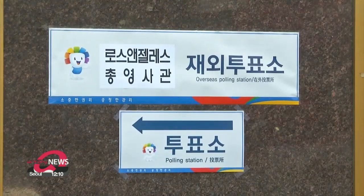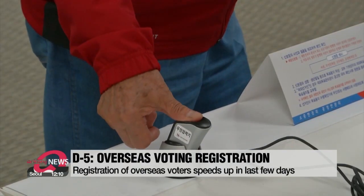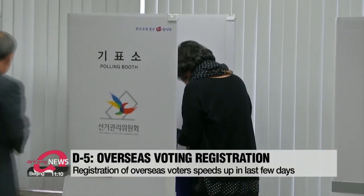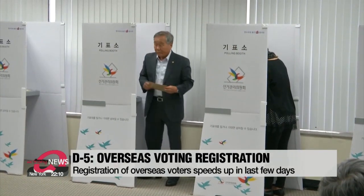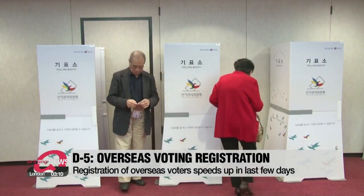Director Kyung hopes that more overseas voters register this time around, as the country will be voting in a new president, which always gathers more interest. In addition, registration usually picks up speed during the last few days of the registration period, as seen in past overseas elections.